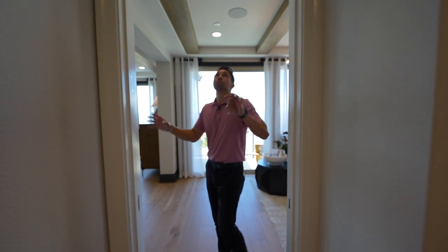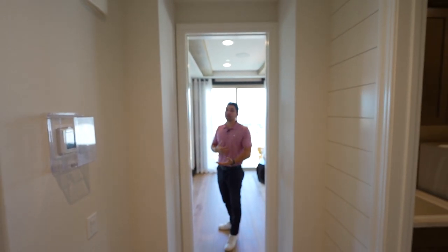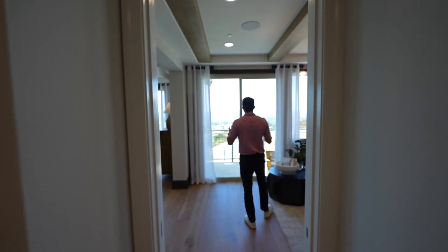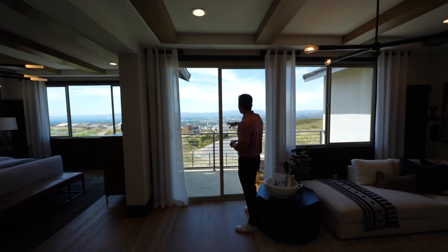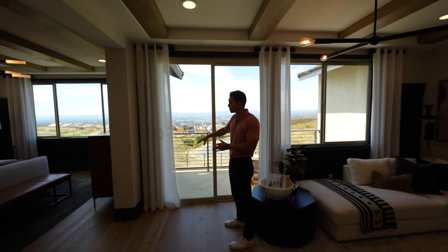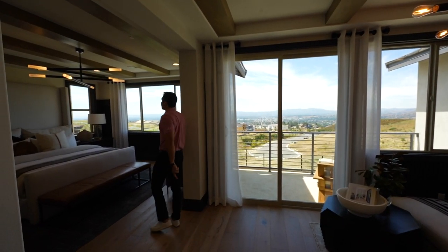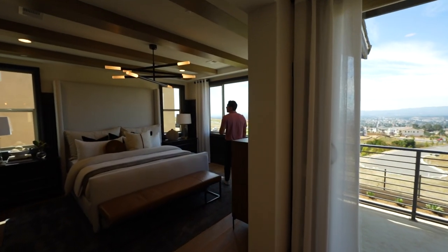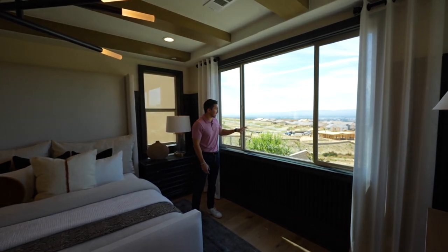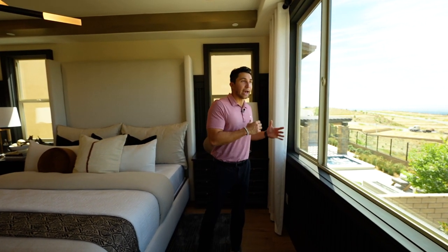Entering the primary suite — note that model homes have no doors so visitors can walk freely. The suite has a balcony overlooking the backyard and the entire community, with a cul-de-sac below and an unobstructed view since no homes will be built directly beneath. Inside there's a California king-sized bed, modern hanging light fixtures, wood beams, recessed lights, a gallery wall, and a picture window looking down onto the community.